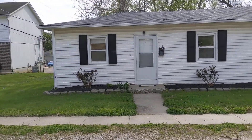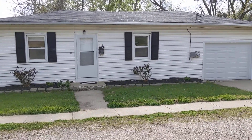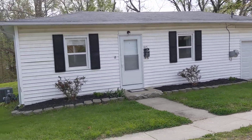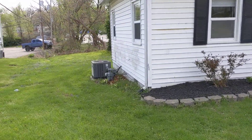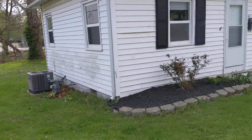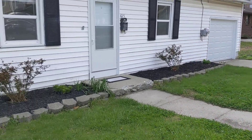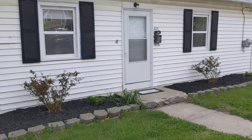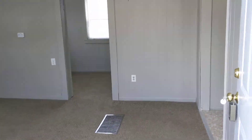615 Claiborne here in Warrensburg. Permanent siding on the outside, real nice raised panel steel doors front and back, single car garage, three bedrooms, one bath. Looks like a pretty new air conditioner unit right there. Nice little backyard, side walks here. Nice area, close to the University. We'll go inside and take a look.